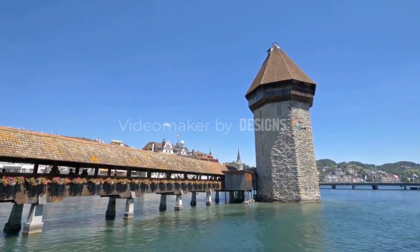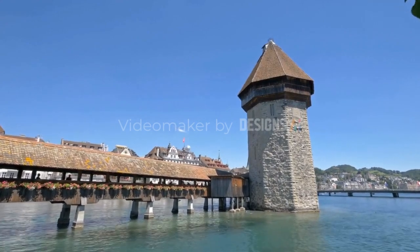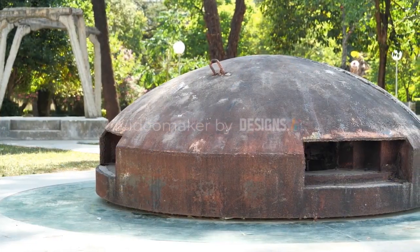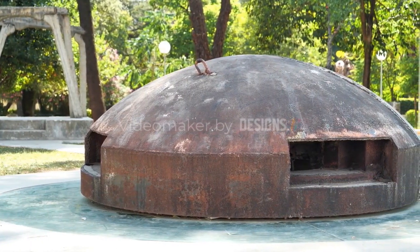Built in the 14th century, Chapel Bridge is the oldest wooden covered bridge in Europe and one of Switzerland's most iconic landmarks. It was originally constructed as part of the city's fortifications and served as a defensive structure.